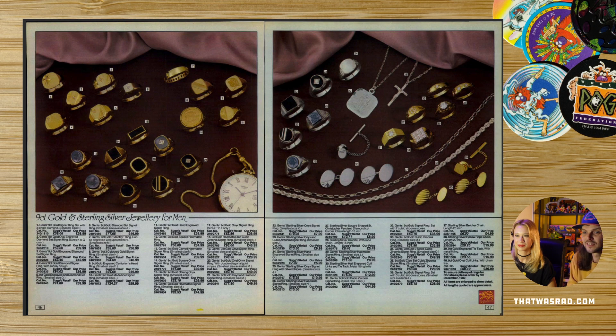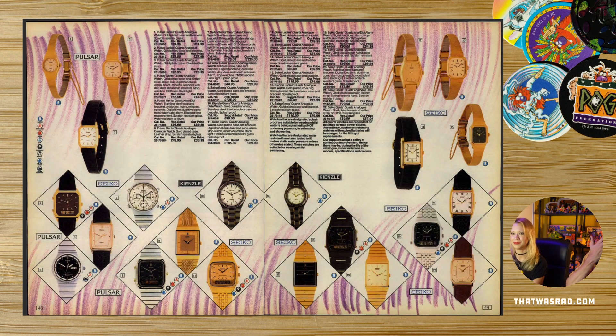I don't see many pocket watches anymore. Speaking of watches — I remember Argos being great for watches. I was really into watches when I was a kid. This is one of my favourite sections. Apart from gold ones, I wasn't really into gold watches. But Argos was, and people who shopped at Argos were.